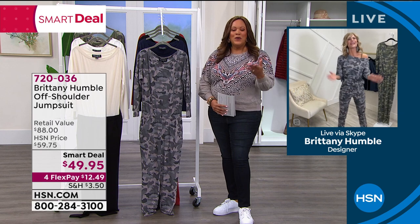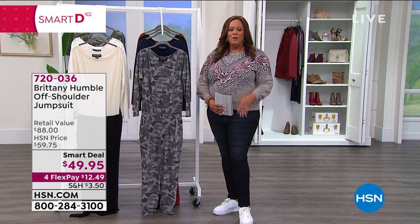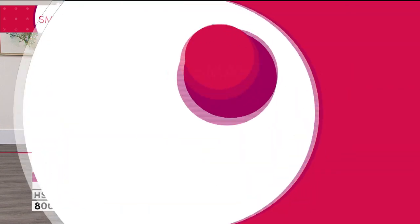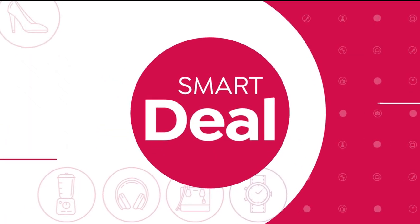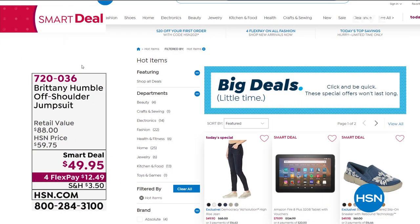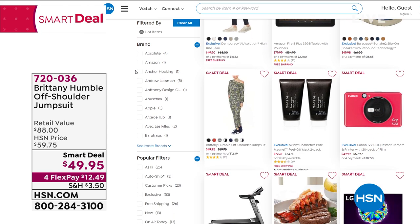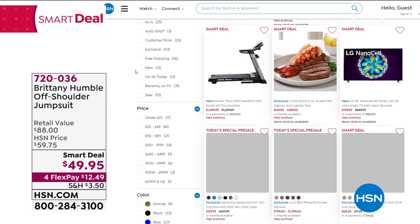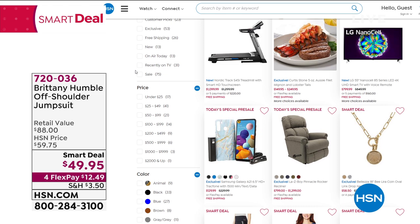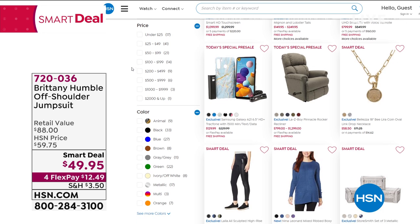Thank you so much, Britney — always such a great deal. If you want to look at all of our smart deals, these are temporary price breaks. Getting $10 off the brand-new Britney Humble off-the-shoulder jumpsuit is a big deal — check out all the smart deals at hsn.com.